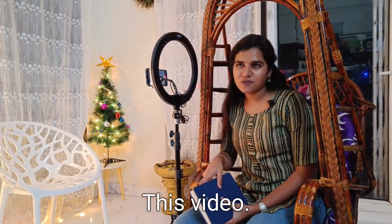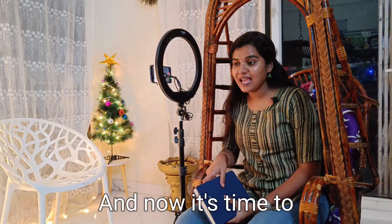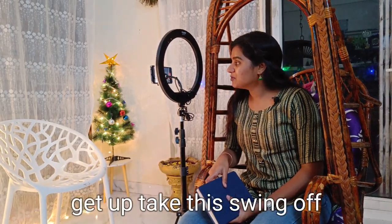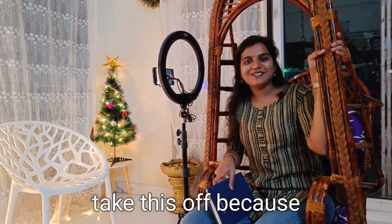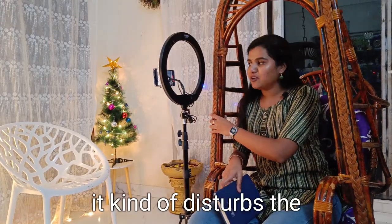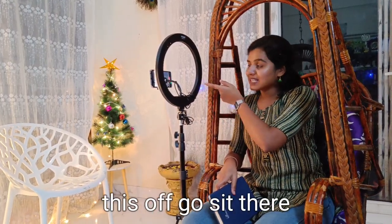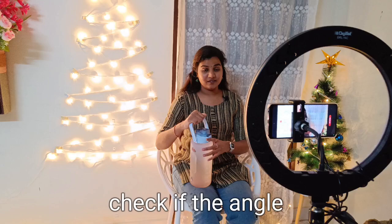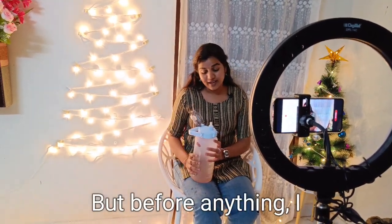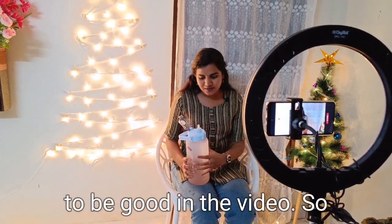This is how I shoot my videos and now it's time to shoot the video. You will get to watch this video very soon. Now it's time to get up and take this uyalah off, because it kind of disturbs the angle of the video. I also really need to drink some water because obviously the voice has to be good in the video.